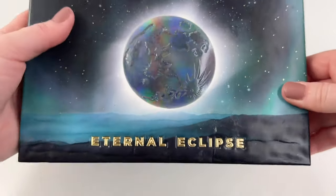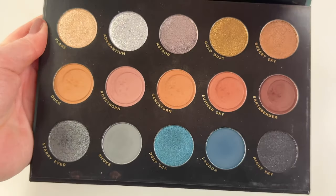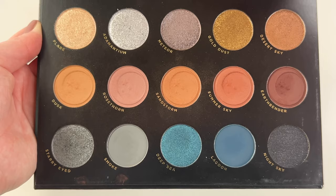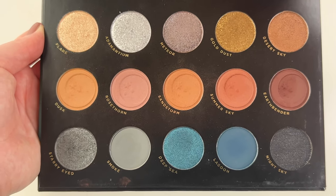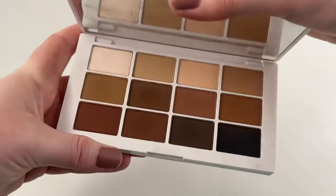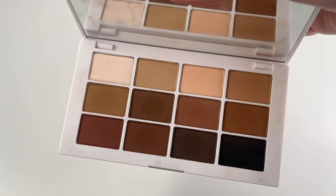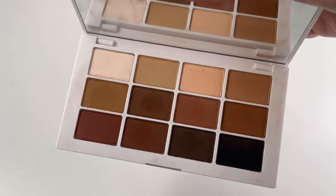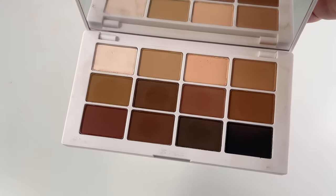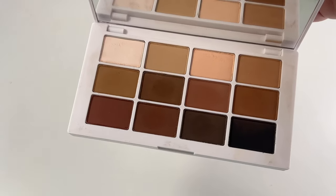Then we have from Lunar Beauty the Eternal Eclipse palette. It's definitely not a color story I reach for very often, but when I do reach for it — the mattes blend beautifully and the shimmers are stunning. One here from Makeup by Mario — this is his Master Mattes palette. This is definitely a better gradient than the Jason Wu one. I definitely recommend this one over the Jason Wu, though the other one's way cheaper — it's whatever you want to decide, but I reach for this one more and I love it.